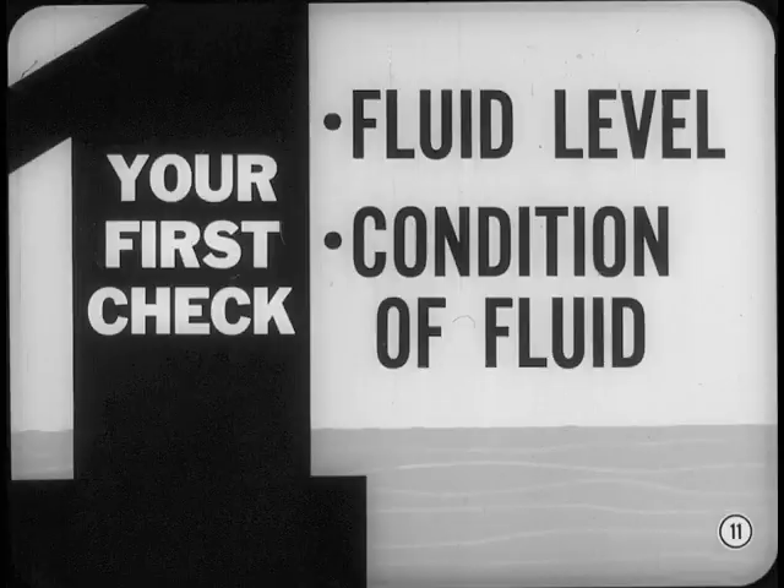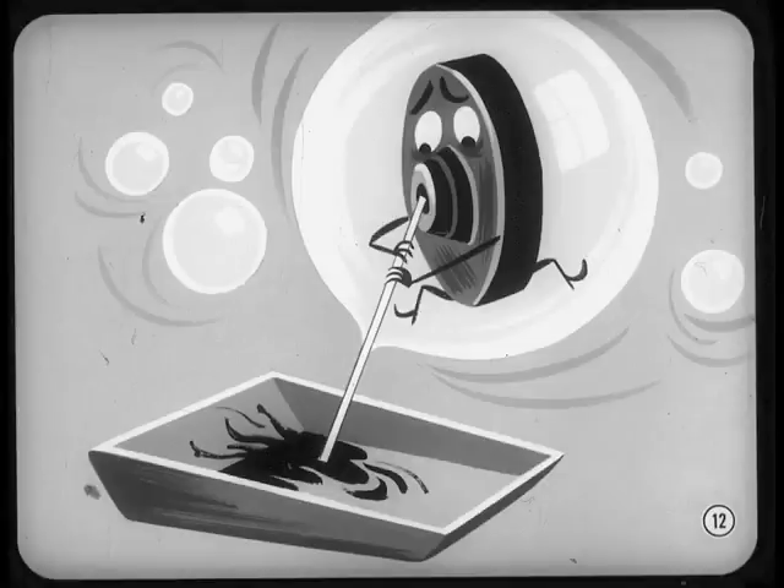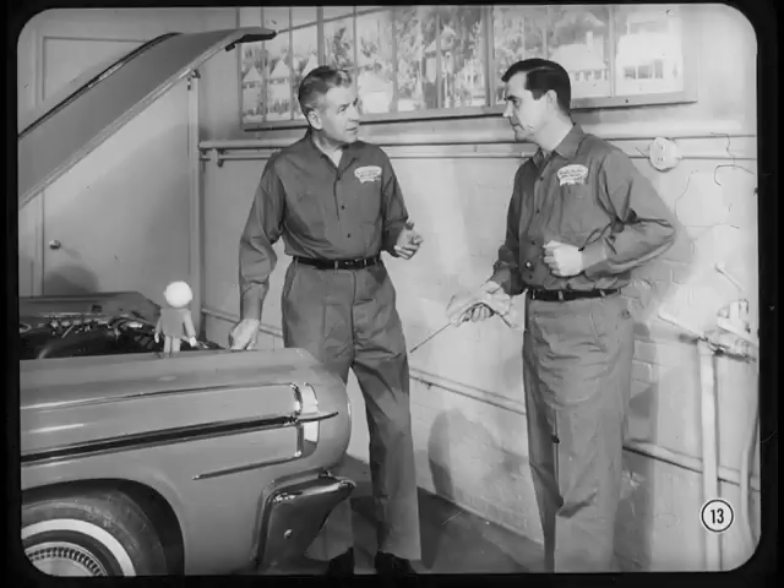Your first check is the fluid level and the condition of the fluid. Always do this before you do anything with an ailing Torque-Flight. Why is fluid level so all-fired critical, Walt? Either high or low fluid level spells trouble, Dick. Low fluid level lets the pumps take in air with the fluid. And if the level's too high, the gear train churns the fluid up and mixes air in.